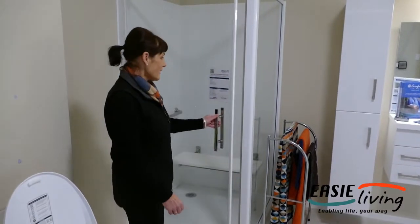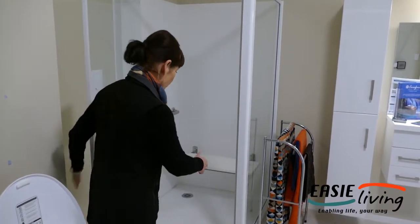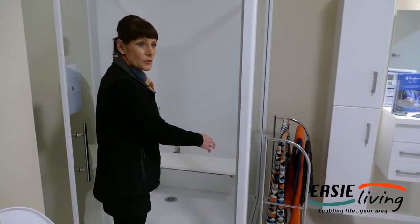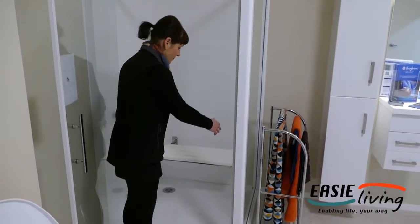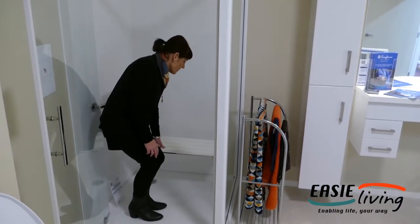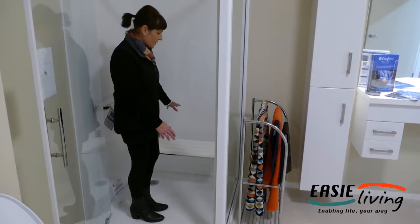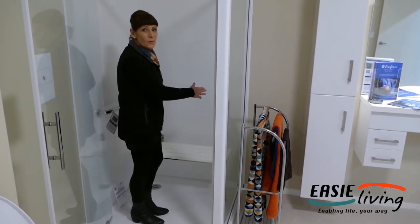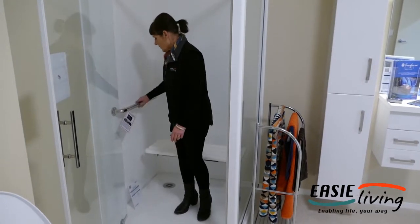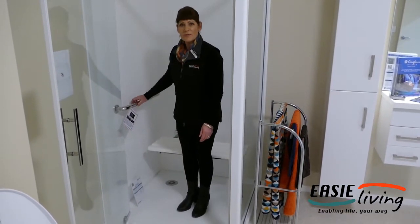This shower has a much larger opening, which enables a wheelchair shower stall to come through, or you could just use the shower seat. This seat is attached to the shower and can be folded up when you're not using it. We also have rails that enable safety in the shower.